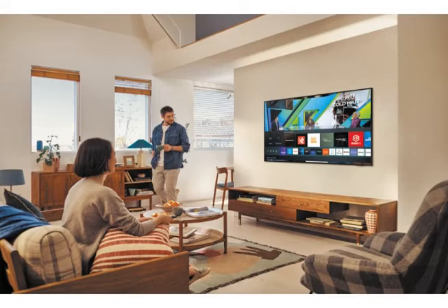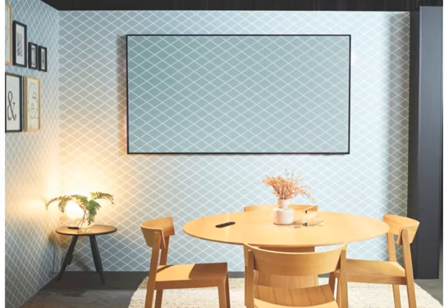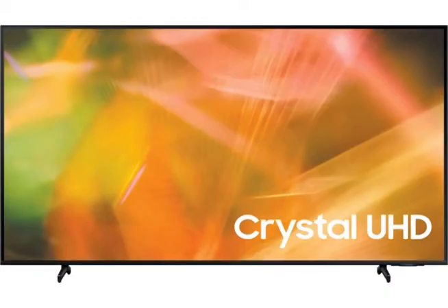Watch content that has never looked so real in 4K Ultra HD resolution, aided by stunning performance from the Crystal Processor 4K. Immerse yourself with amazing colors and detailed contrast with Dynamic Crystal Color and Mega Contrast.